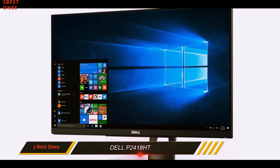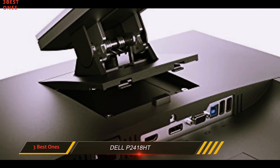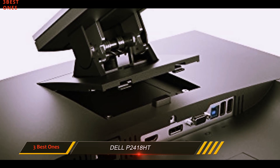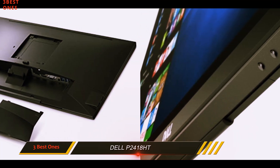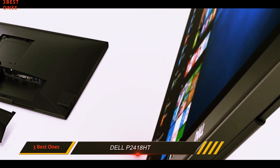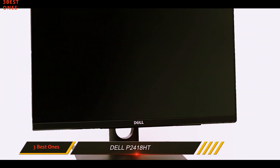The Dell P2418HT employs several creative solutions to design problems typical of touchscreen monitors. In many ways, this model offers a very different experience than its competitors, and with a few minor adjustments, it might have found its place at the top of our lineup.